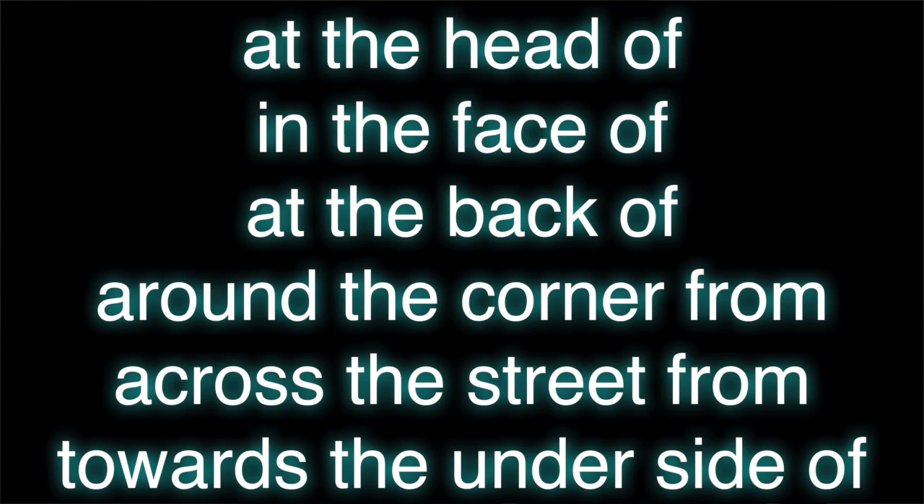Also, let me add a confounding factor when it comes to adpositions. There are also things called compound adpositions. We've got a bunch in English. For example: 'at the head of,' 'in the face of,' 'at the back of,' 'around the corner from,' 'across the street from,' 'towards the underside of' — if you want to think about kids at a park and you want to describe where this kid is going, you say 'oh, he's going towards the underside of the slide.' These are used to express more precise locations when you need them. The entire phrase really functions as, in English, a preposition — it's just a very, very long preposition with lots of little bitty parts.